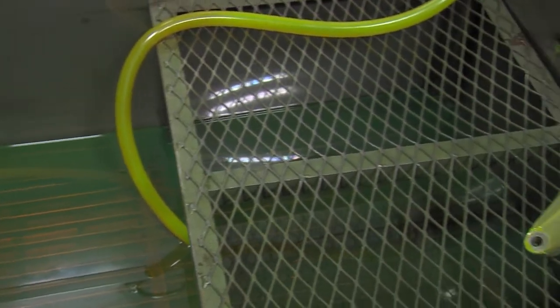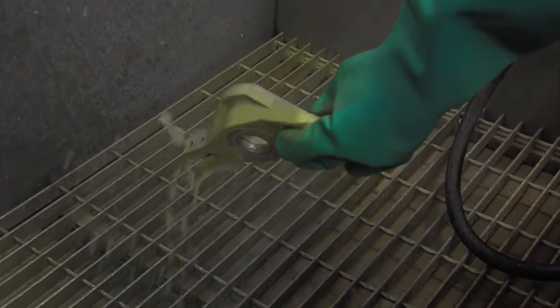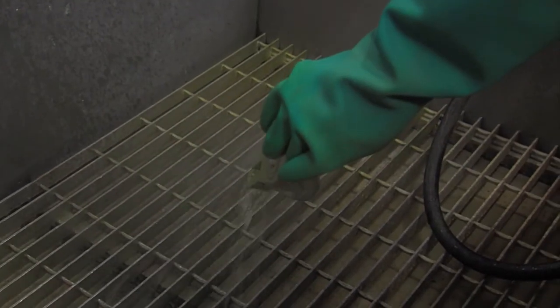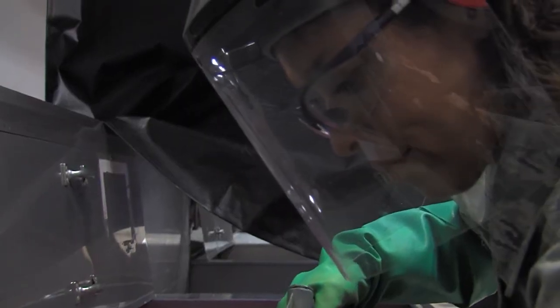Nondestructive Inspection uses a series of inspection methods to detect cracks and defects in aircraft parts. If we're buying new aircraft every 15, 20 years, then it gets a little bit expensive. So with a series of NDI, non-destructive inspections, we can extend the aircraft life 50, 60 years.